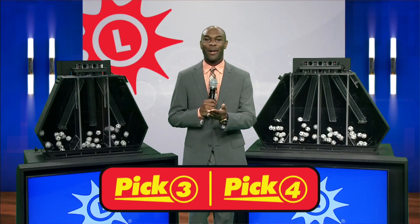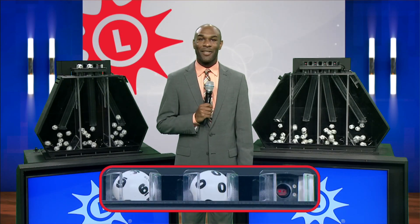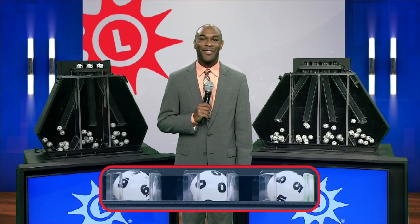I'm Jared and Michael Swain here with your Maryland Lottery numbers. First up is the Pick Three. We have six, followed by zero, and then five.